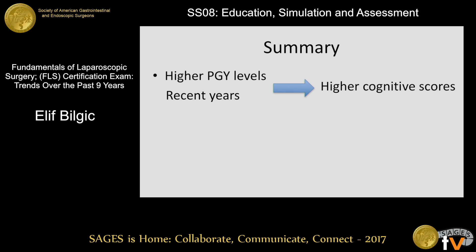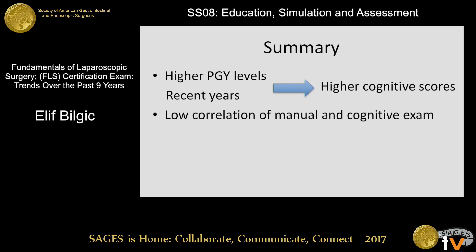In summary, higher PGY levels in recent years scored higher in the cognitive exam, and lower PGY levels in previous years scored higher in the manual exam, which is reflected in the low correlation between the manual and cognitive exams. We believe the reason for this is that for the manual exam, junior residents are more motivated to practice to reach the previously established proficiency benchmarks. There was also high internal consistency in the manual exam, and overall there was a low failure rate.